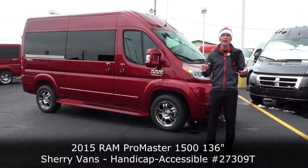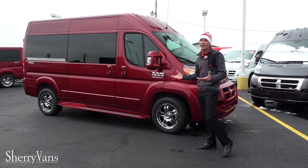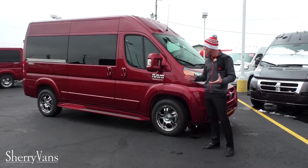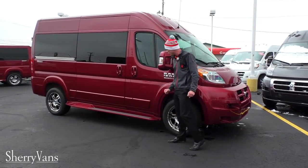This van features all the same luxury items that you would expect to find in any of our vans here at the dealership, starting with full body paint. This is done in a deep cherry red finish and everything has been painted to match, such as the front fascia, fender trim, power mirrors, running boards, and door handles.